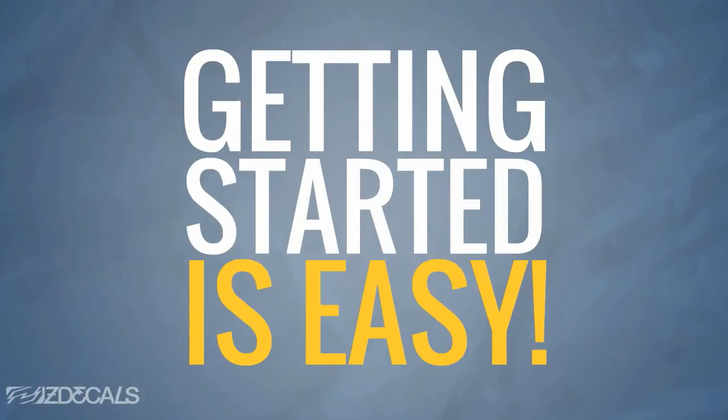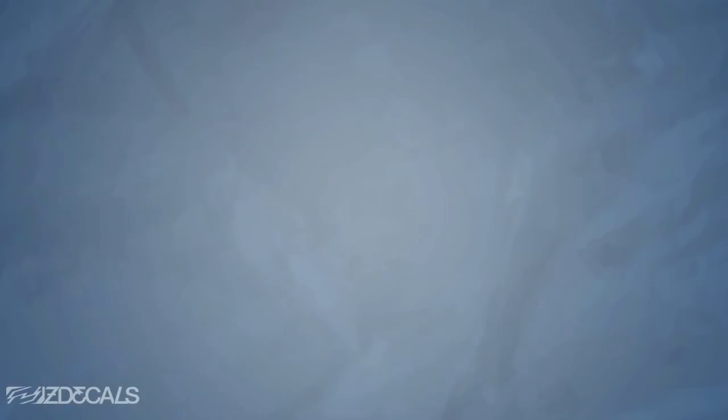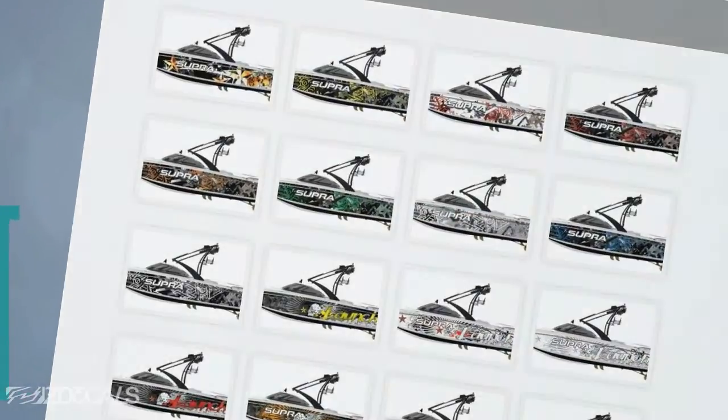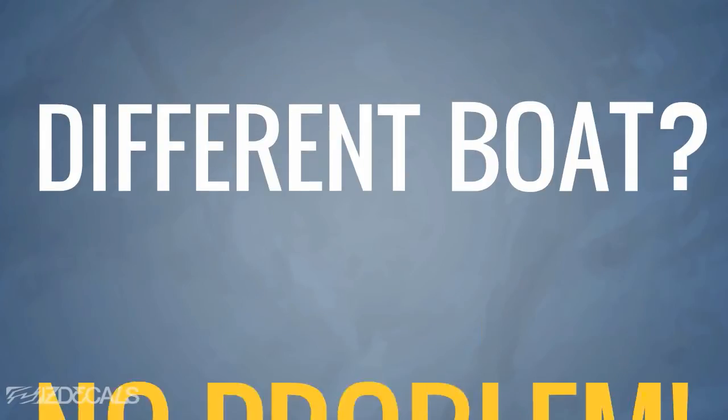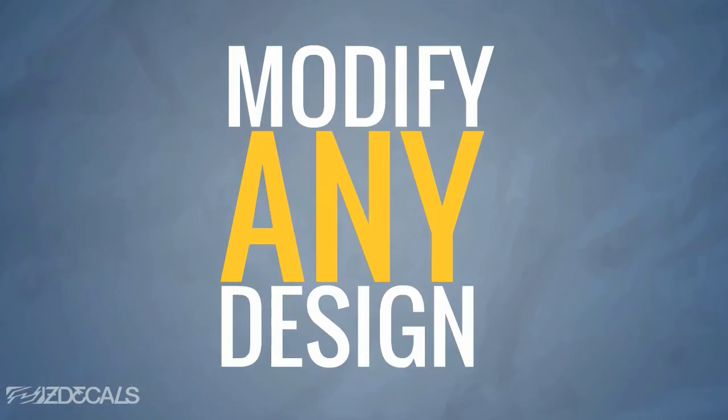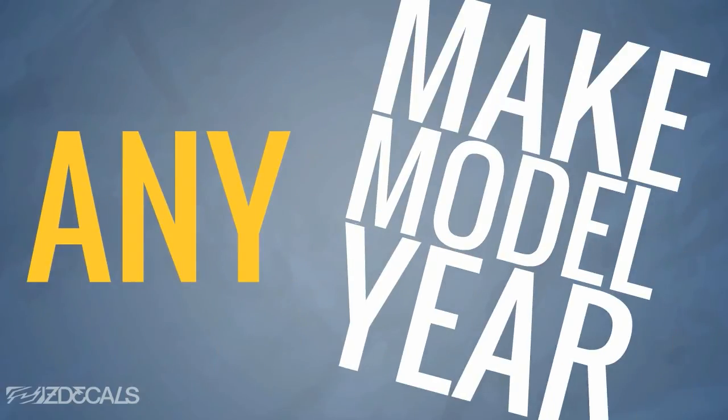Getting started is easy. First, we recommend browsing through our extensive online catalog to see if you'd like to modify one of our existing designs. Even though you may have a different boat than what the design is displayed on, each design can be easily modified for your own personal boat, no matter what make, model, or year it is.